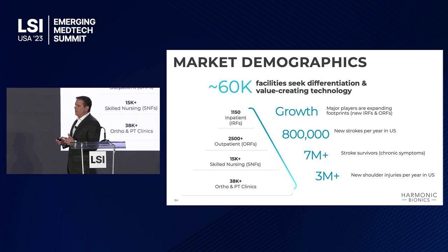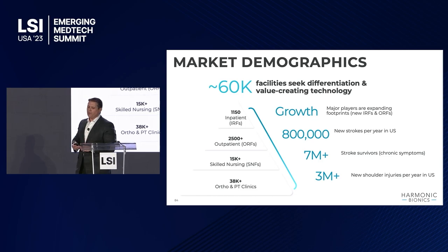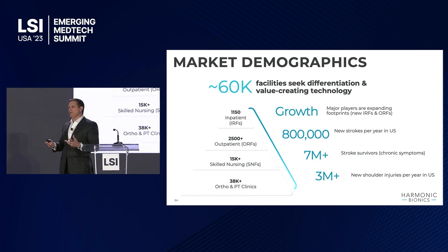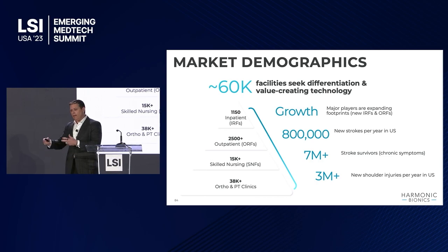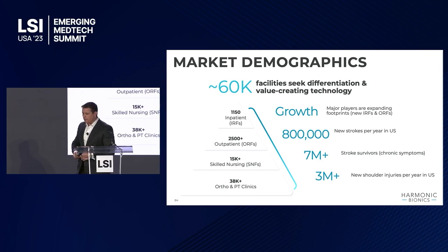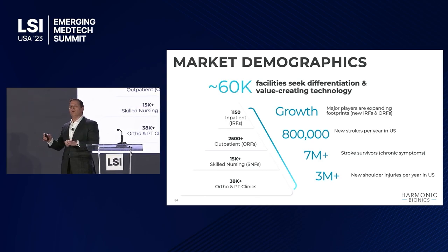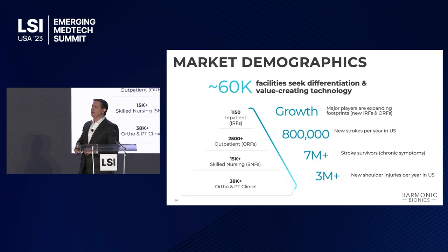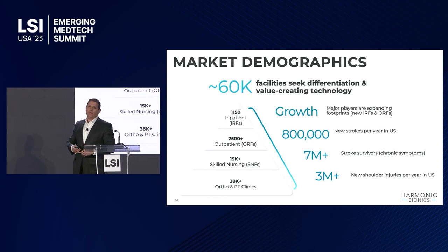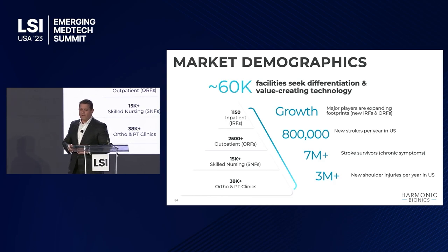Where do the systems go? In the United States, the majority of upper extremity care, depending on your level of injury, is done in an inpatient rehab facility — a wing of a hospital with dedicated beds, a building on the hospital campus, or a nearby freestanding facility. There's also a multitude of outpatient clinics. I'm focused on the 2,500 comprehensive outpatient clinics that have the level of staff and equipment necessary to do all of the disease states — a beachhead of about 3,700 different facilities just in the United States.